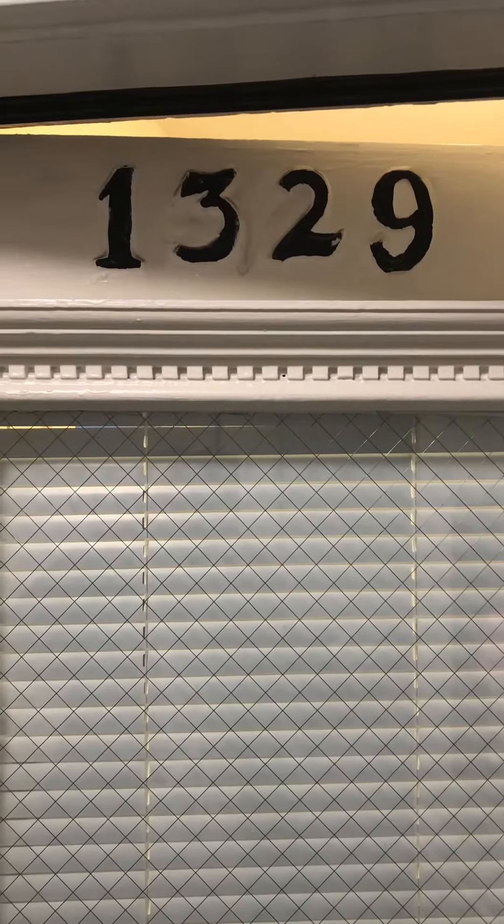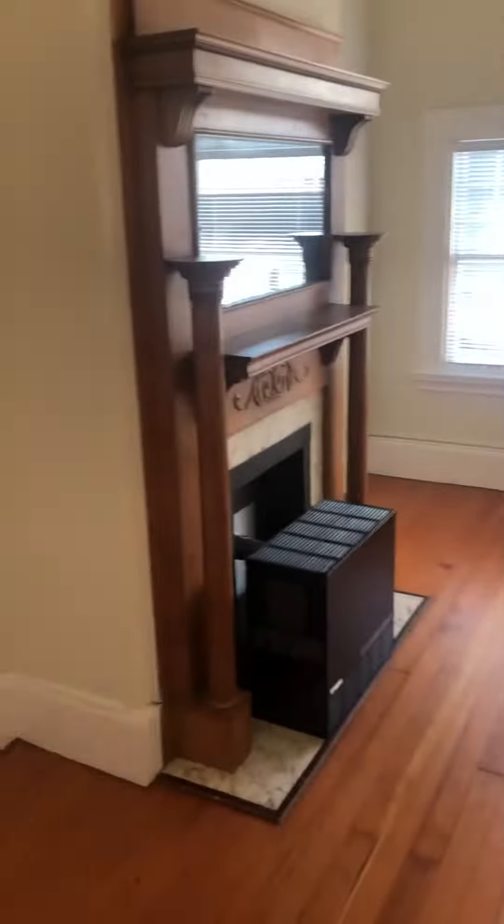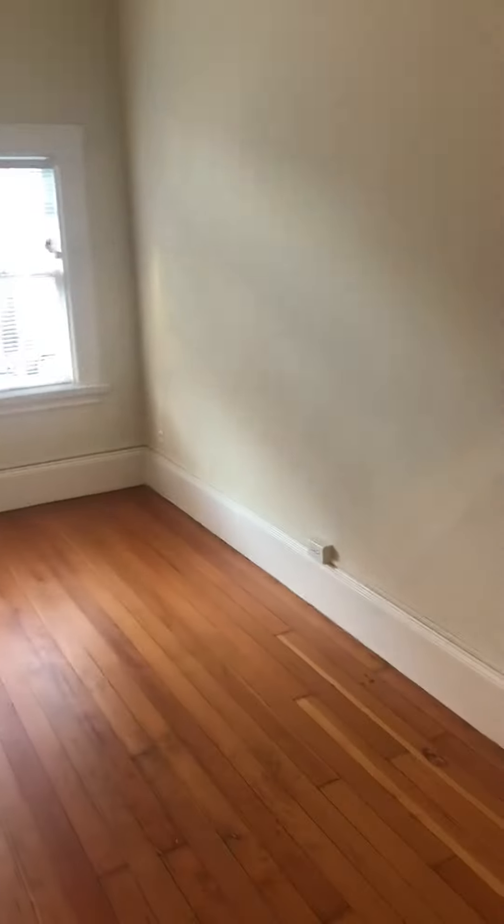Welcome to 1329 Grove Street. As we come in the front door, take a left, and there is one of the bedrooms. And there you have it. Over here we have a closet that goes with that bedroom.